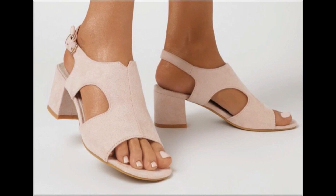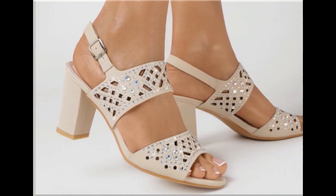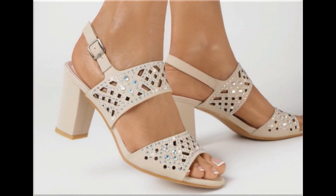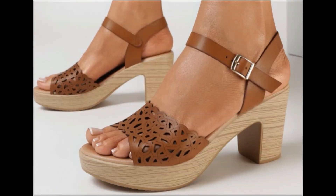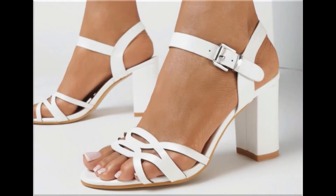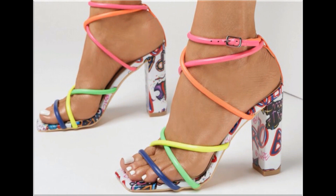Slip-on designs and sandals are also part of this pretty collection, along with zipper styles. All these designs are available online very easily. If you are ready to order, just comment me and I will give you the online shop address through which you can easily order one of the pairs for yourself.